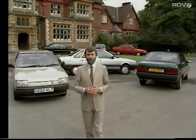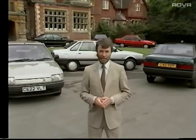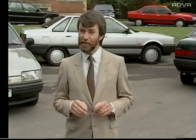Hello, I'm Chris Goffey, and right behind me is Renault's latest addition to the motoring scene, the Renault 21. It follows hot on the heels of the new Renault 5, and of course the tremendously successful Renault 25. In fact, it's the fifth major new model Renault have launched in the last four years, making their range not only the biggest but also the youngest of any European manufacturer.